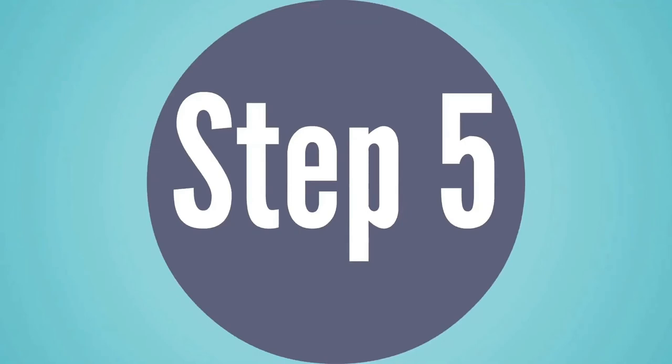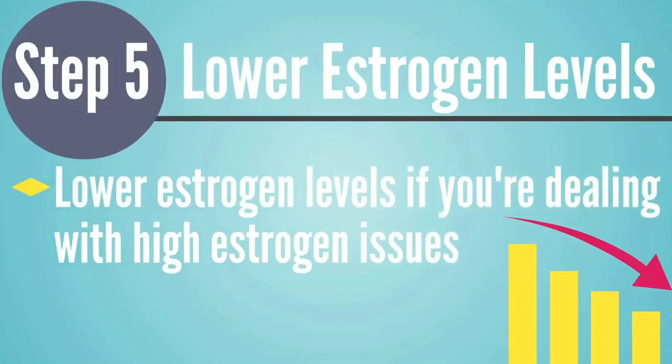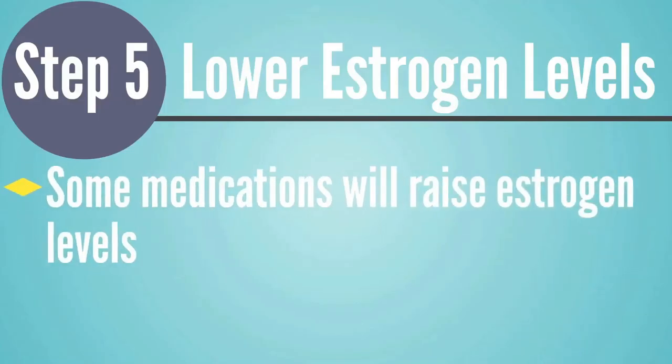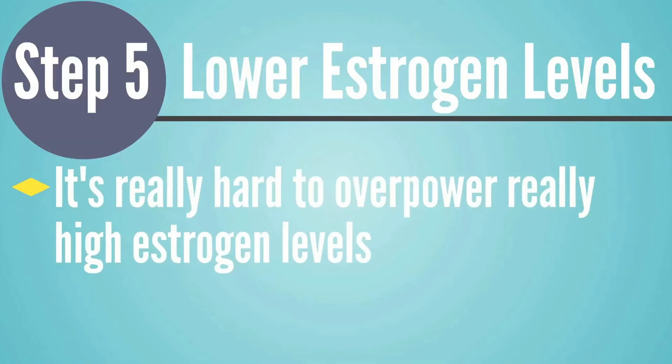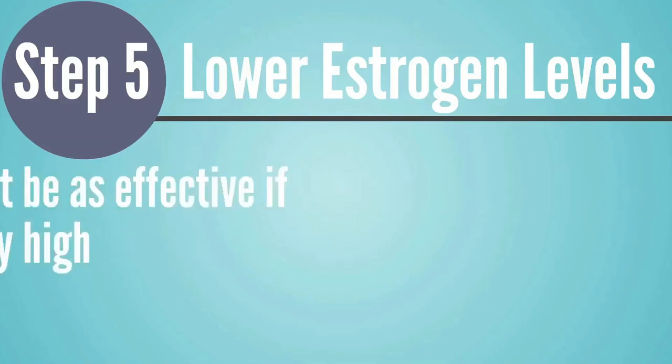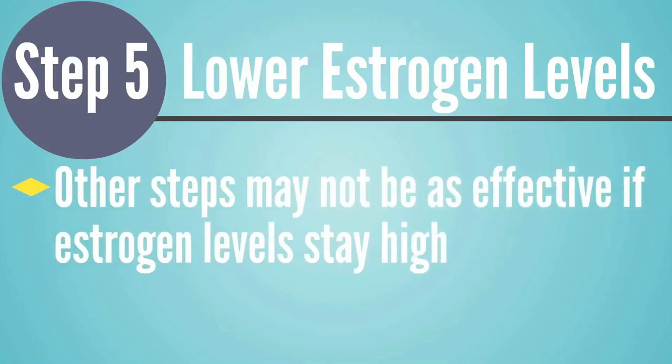Number five is to help clients lower estrogen levels if they're dealing with high estrogen. Maybe they're using a medication, birth control, or some other treatment that raises estrogen levels. You can help them talk to their doctor about finding an alternative or reducing the dose. This can be a really big problem because it's very hard to overpower high estrogen levels — many of the other steps won't be as effective if the client keeps their estrogen levels really high.